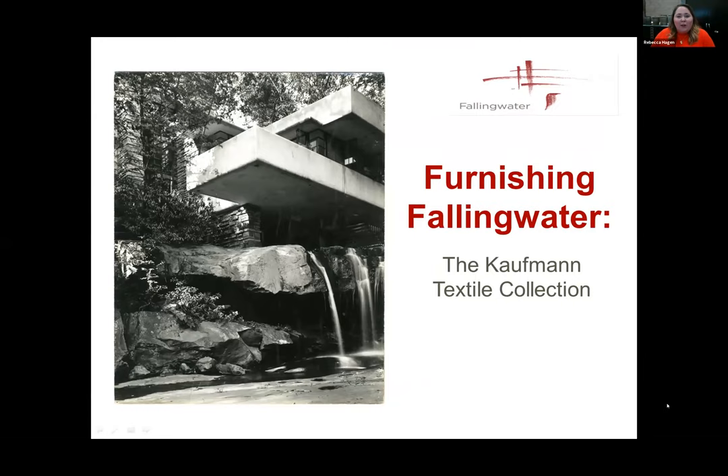Thank you, everybody, so much for joining us. I am Rebecca Hagen. I am the registrar at Fallingwater, where I oversee the care and documentation of the museum collection. And our director of preservation and collection, Scott Perkins, is keeping track of any questions that pop up. Please do feel free to type in our Q&A section while we talk, and we will get to as many as we can at the end.